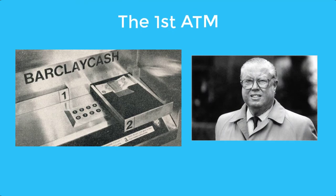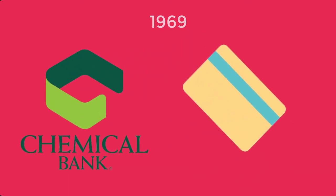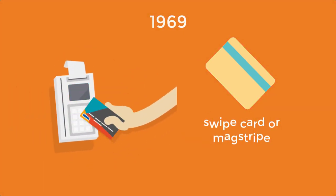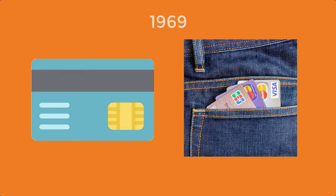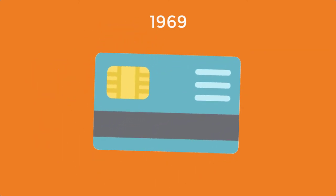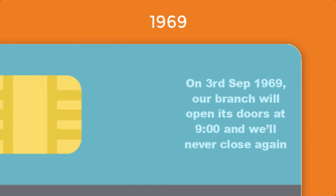What is considered the first true ATM was invented by John Shepard Barron in the UK. In 1969, Chemical Bank debuted the very first magnetic stripe card — sometimes called a swipe card or magstripe — which is read by swiping past a magnetic reading head. It was a reusable bank card for a cash machine that people could carry in their pocket everywhere, created by a company called Docu, with the slogan on 3rd September 1969: 'Our branch will open its doors at 9 a.m. and will never close again.'